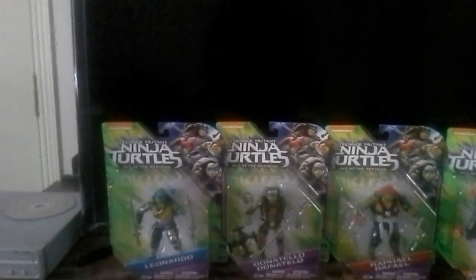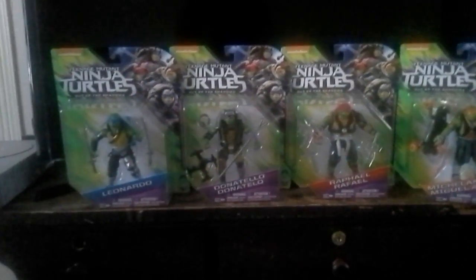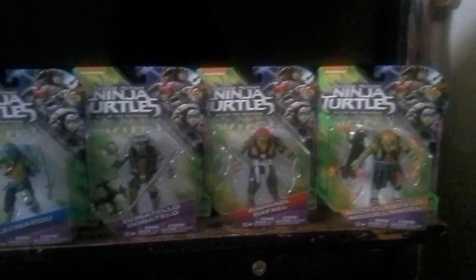The best is yet to come. And you know, my TV's in the background. So, anybody got a point, comment, or question about the four Turtles — the Turtles Out of the Shadows?